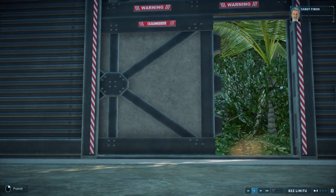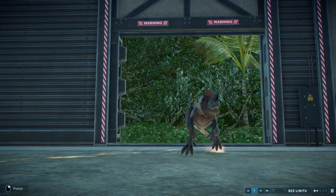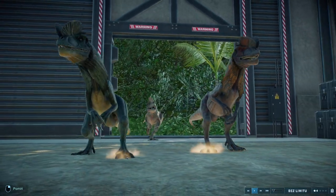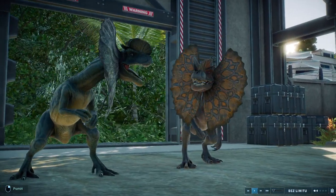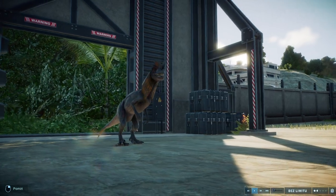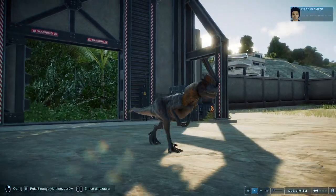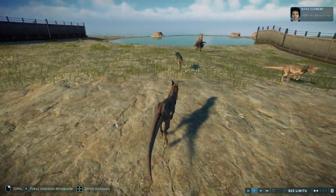This dinosaur, the Dilophosaurus, has a distinctive neck frill. It can exceed...